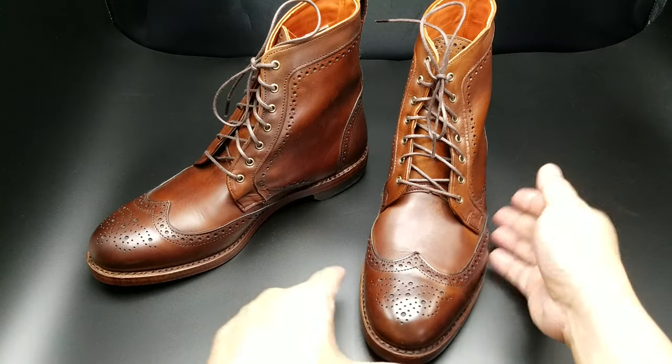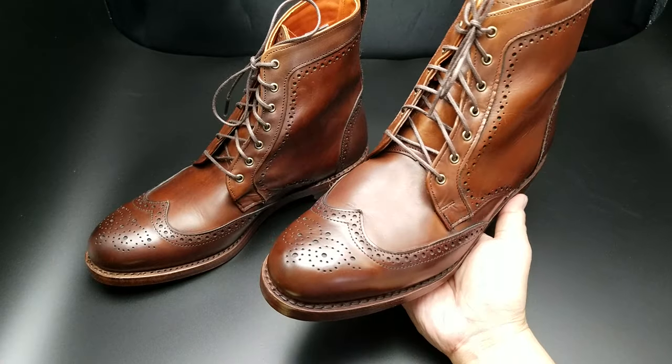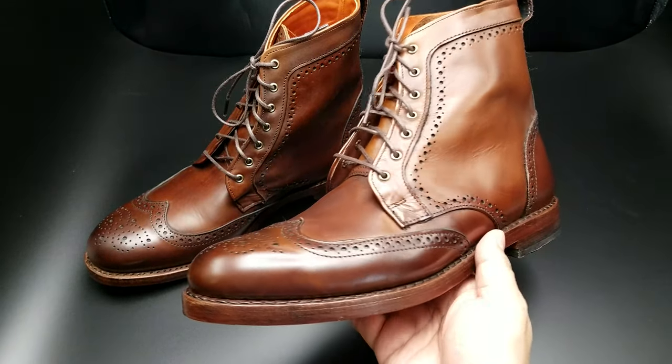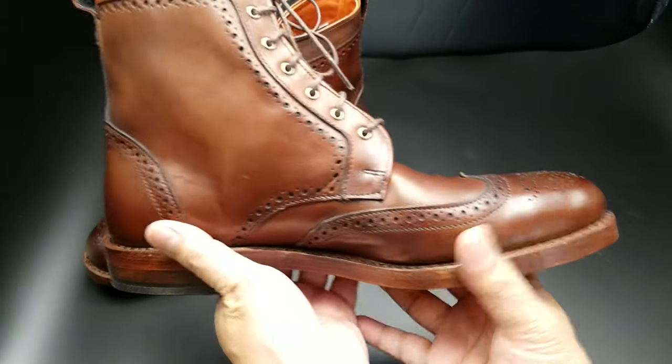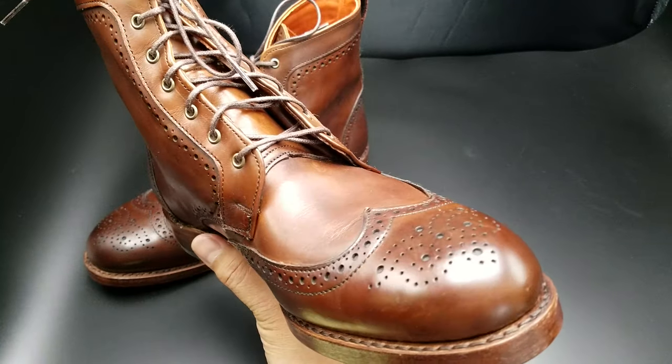Hey there folks, I got a new pair of boots for you again. These are the Allen Edmonds Dalton wingtip dress boots. Now, if you've been watching the channel, you know that I have a pair of these Dalton wingtip dress boots in the Shell Cordovan.